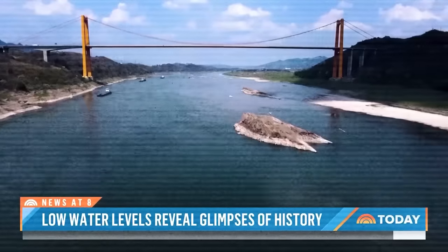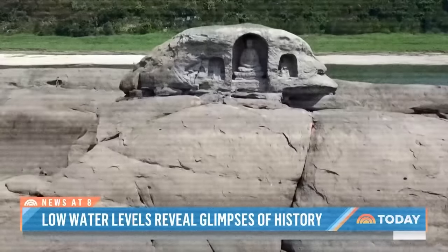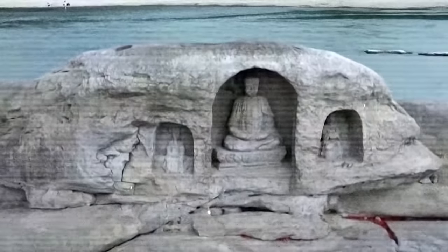Most were revealed by falling water levels. This island in China and its Buddhist statues, believed to be 600 years old.